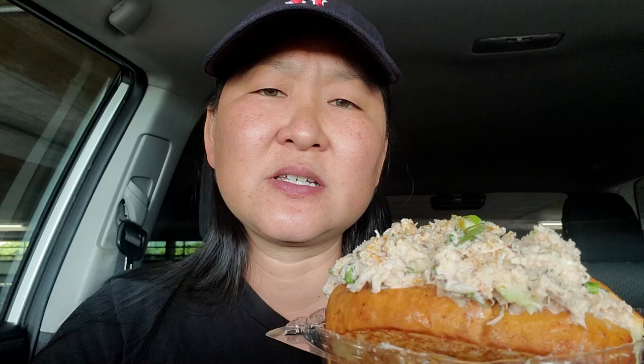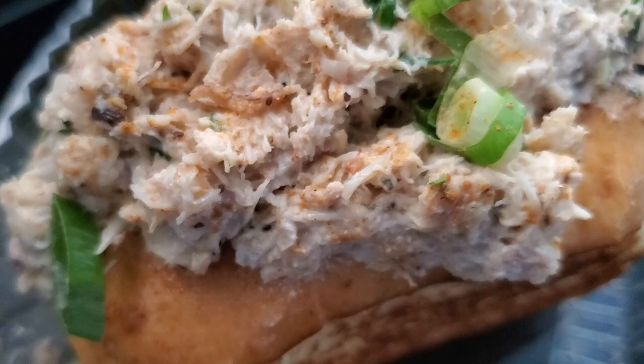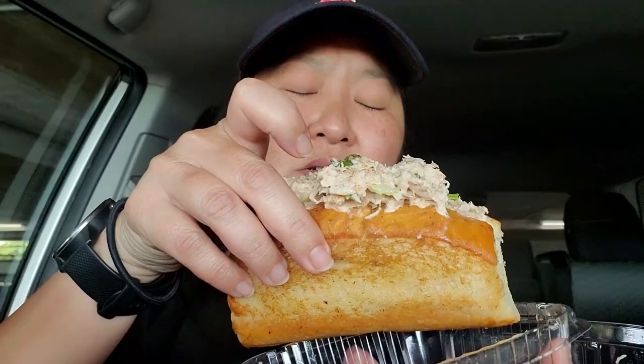Next up is our last showcase: the crab sandwich. I wanted to pick something different for those who might not like lobster. She's got crab sandwiches, shrimp sandwiches, a spicy shrimp bisque if you don't like clam chowder, crawfish sandwiches, and even a lobster burger if you don't want it in a roll. This crab sandwich is tossed in the traditional way with mayo and a little bit of celery. Smells delicious — it's blue crab in the same bun.